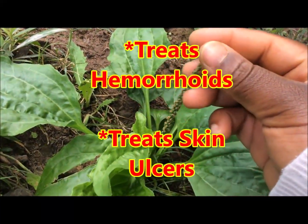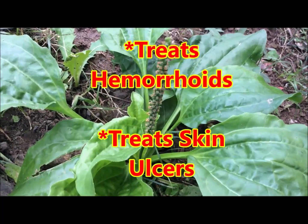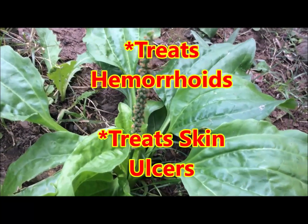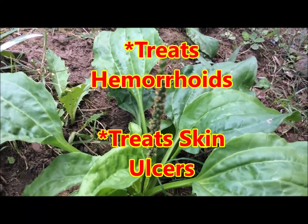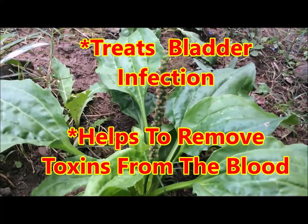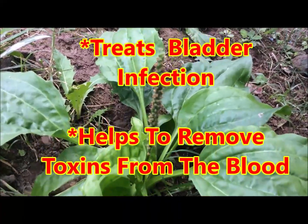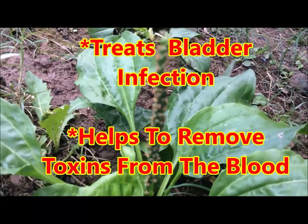And if you also struggle with hemorrhoids or skin ulcers, the broadleaf plantain herb is an excellent remedy for that. The seeds from this herb have been used in Chinese medicine to treat bladder infection.